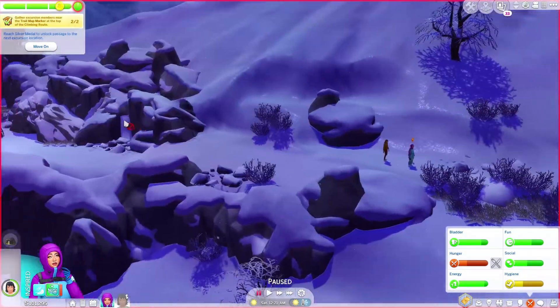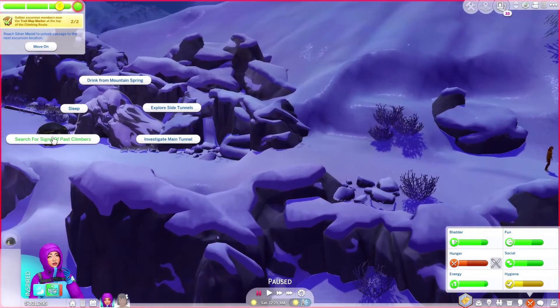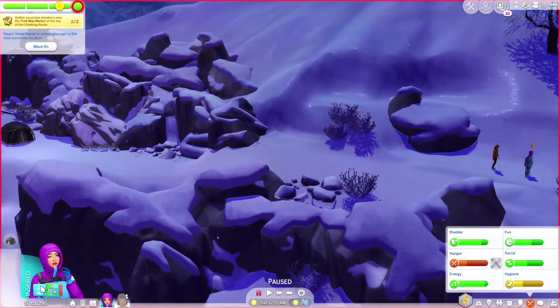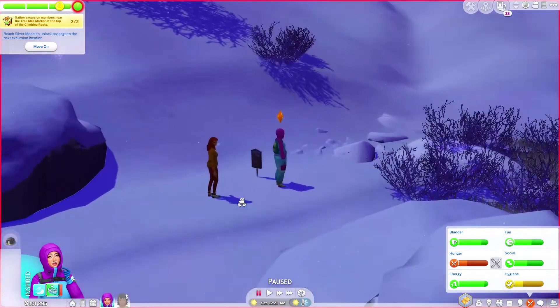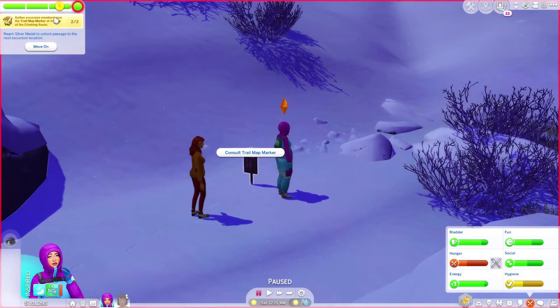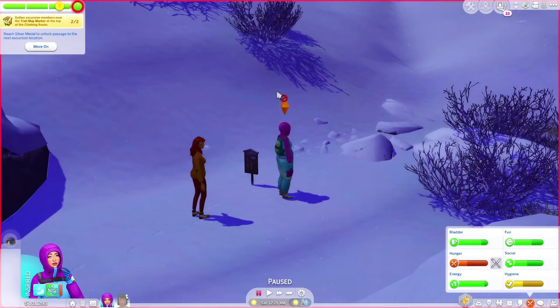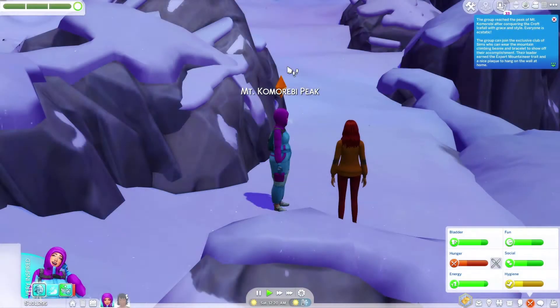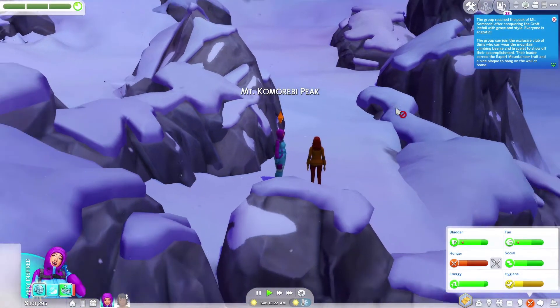Unfortunately, we did not get to explore this cave thing, but I'm imagining it's just rabbit holes — we've all seen those before, so I don't think that's much of a big deal. I'm going to go ahead and get May to move on now. We're ready to move further up the mountain, and it's really exciting. I'm a bit sad that we didn't get to explore the little cave thing, but it was probably just rabbit holes. Alrighty, so we have just arrived at Mount Kumorebi Peak.